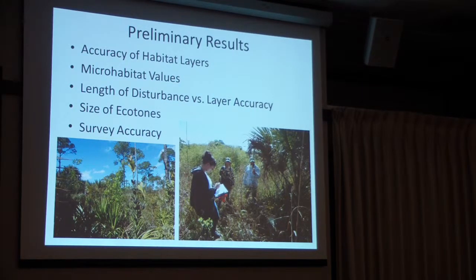Another consideration is length of disturbance versus layer accuracy. We're talking about disturbances like hurricanes, seasonal flooding, and fires — events where you'd expect drastic habitat changes. We weren't exactly sure how up-to-date the habitat layers were. If some layers were done four or five years ago, that would make a big difference to this environment. If they were mapped right after a burn, that's a different environment than what we see today if it hasn't been burned or affected recently.